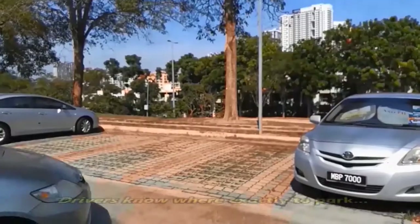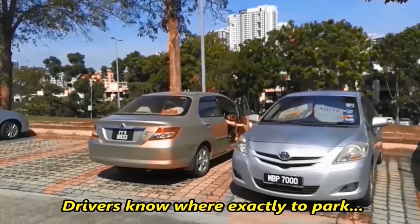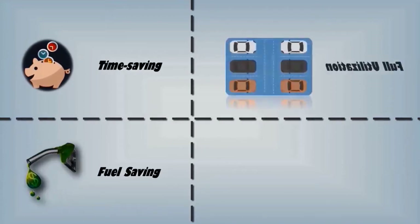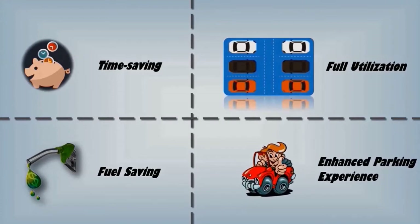The effect? Drivers can now know exactly where the empty parking space is, thus saving time and petrol consumption, ensuring full utilization of parking spaces, and most importantly, improving the parking experience for drivers.